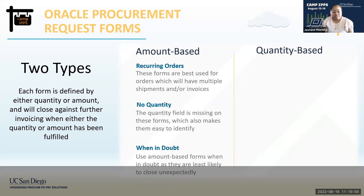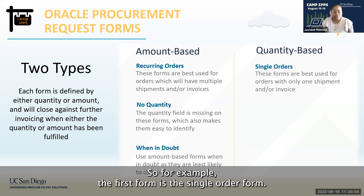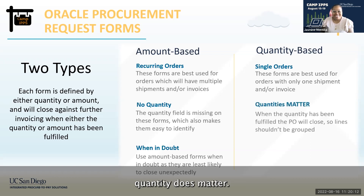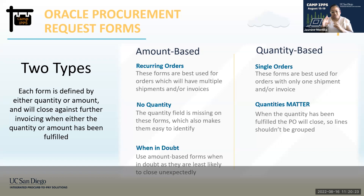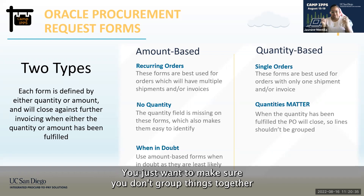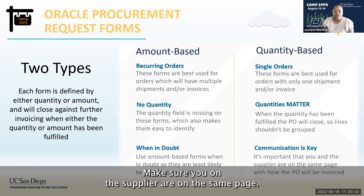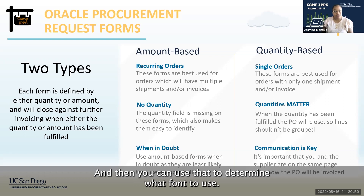The quantity-based single-order form is a great option if you only have one shipment or one invoice. Quantity does matter — lines shouldn't be grouped together. If you're using Bright Event Rentals, for example, you can have a taxable line and a non-taxable line based on the purchasing category, but don't group them together as it will cause invoicing issues. Communication is key: make sure you and the supplier are on the same page. You can ask the supplier to send you an example of their invoice to help determine which form to use.